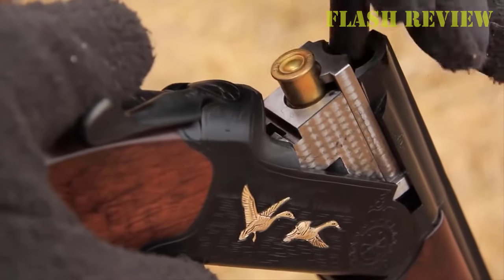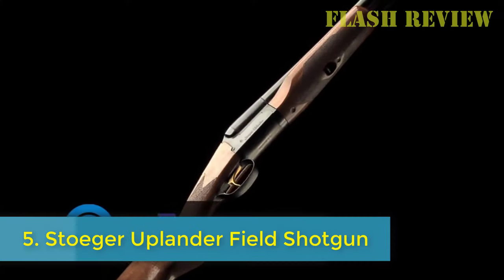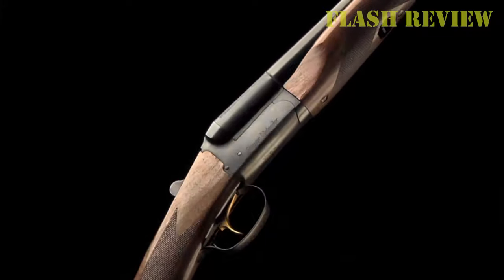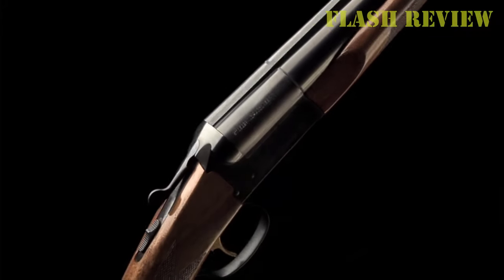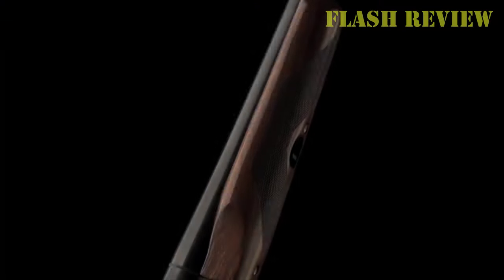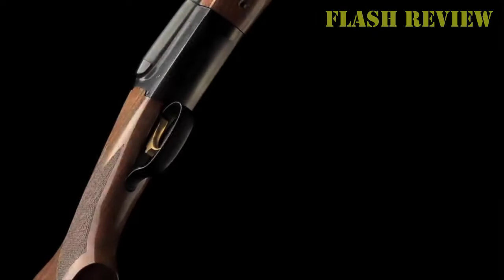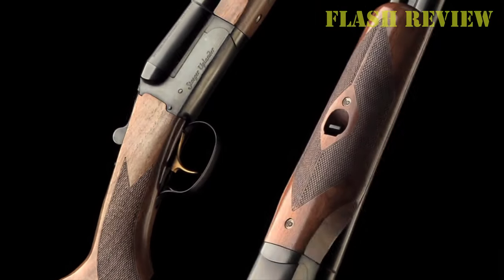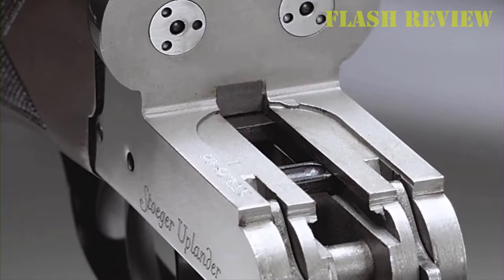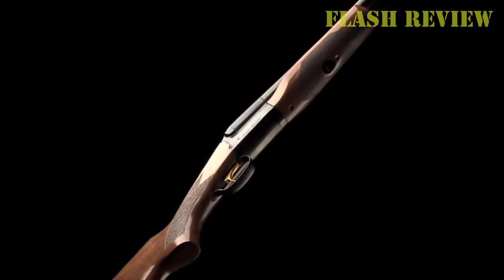Number 5: Stoeger Uplander Field Shotgun. At this point, an economy side-by-side is almost an oxymoron. However, Stoeger pulls it off pretty well with the Uplander. As for its overall profile, the Brazilian-made gun is fairly traditional, boasting double triggers and a nice stick of A-grade walnut. For the most part, its look is a plain grey November day, with little embellishment outside a smattering of checkering on the standard grip and forend.